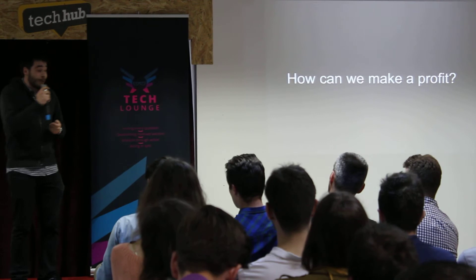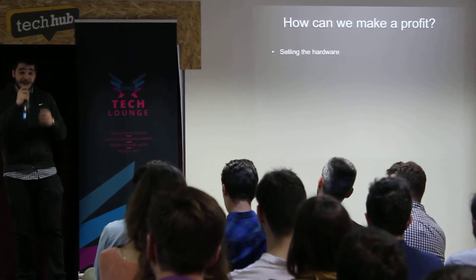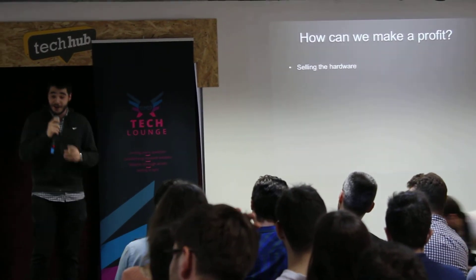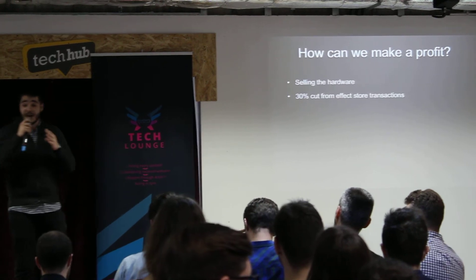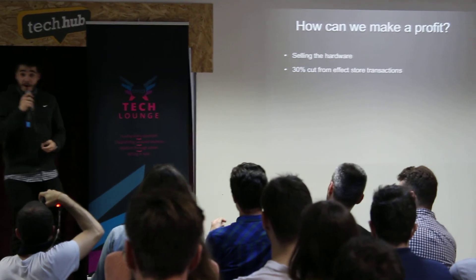The last question for today is how can we make a profit out of it? Well, firstly, by selling the hardware. The production cost is so low it could probably violate a few fair trade agreements and still make us a lot of money. Moreover, we have a 30% cut from every effects store transaction. This means that everybody who buys an effect will automatically give money to us.